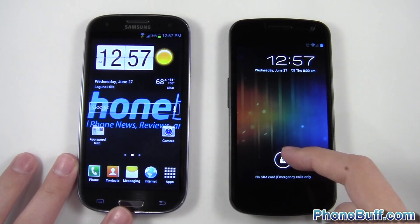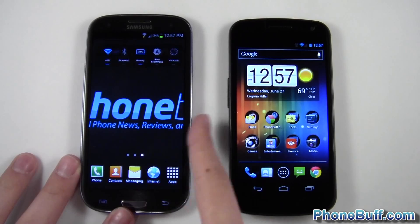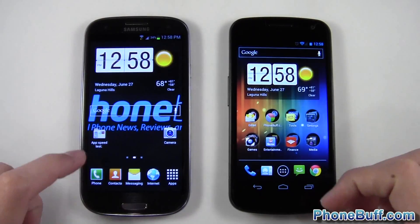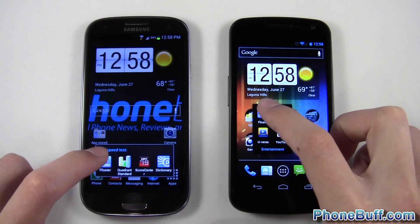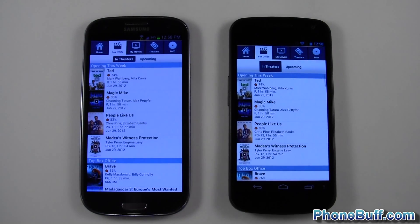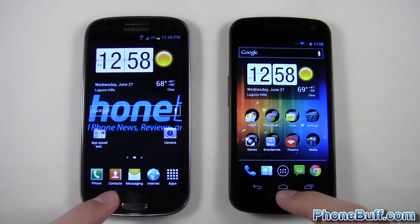Unlocking both phones — you can see the widgets are still loading. I have the same setup on both: just quick toggles and a weather widget, so it's nice and even. The first application test will be Flixter — one, two, three. The S3 is done, followed by the Galaxy Nexus, so that test is a win for the S3.